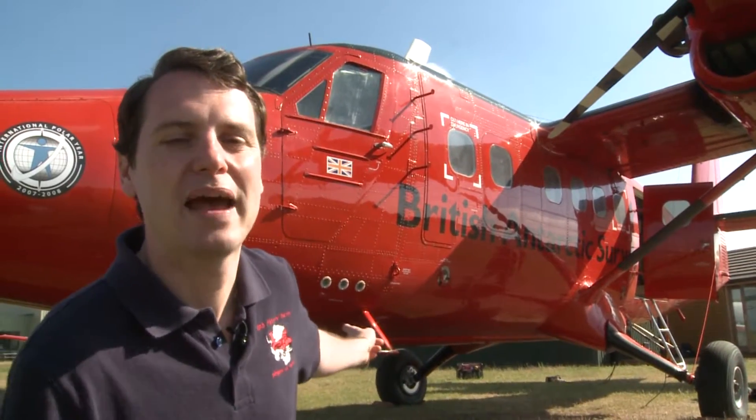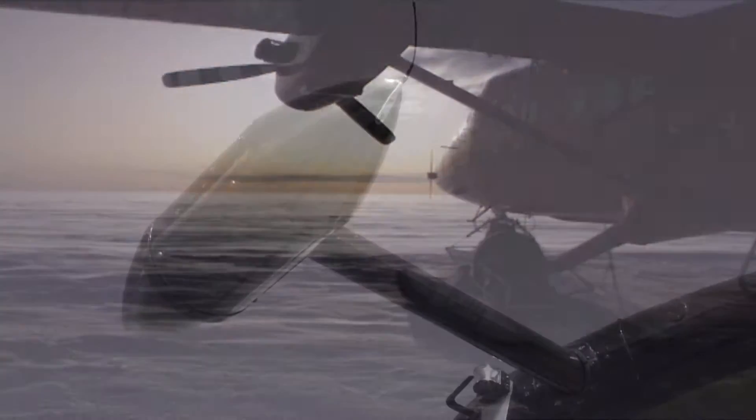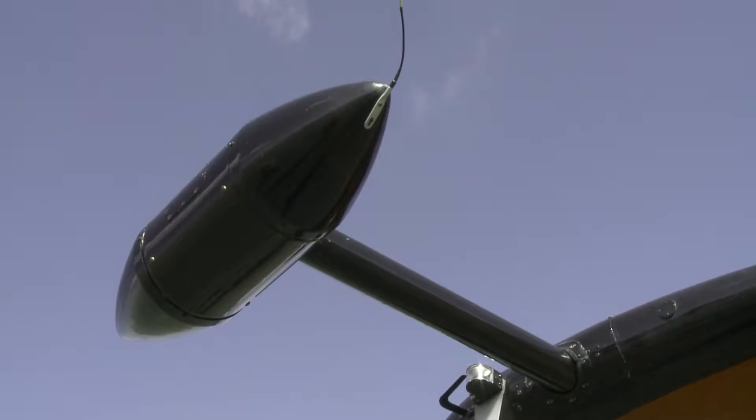We have a Bass Twin Otter here, fully equipped with airborne geophysics equipment, which we're going to deploy in one of the most remote regions in Antarctica — Dome A, which is the highest point on the East Antarctic ice sheet. The aircraft is equipped with magnetic pods, and inside them we have sensors that measure the magnetic field, which allows us to understand the geology under the ice sheet.